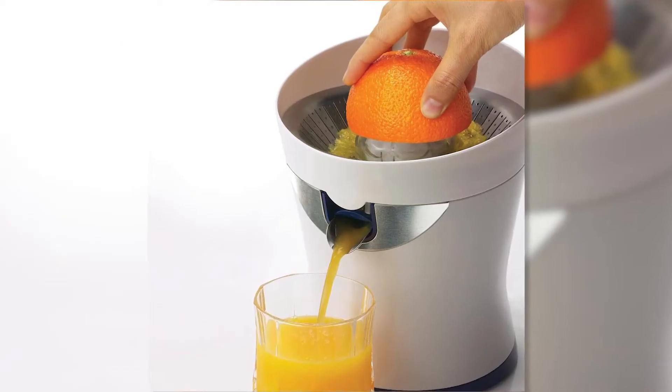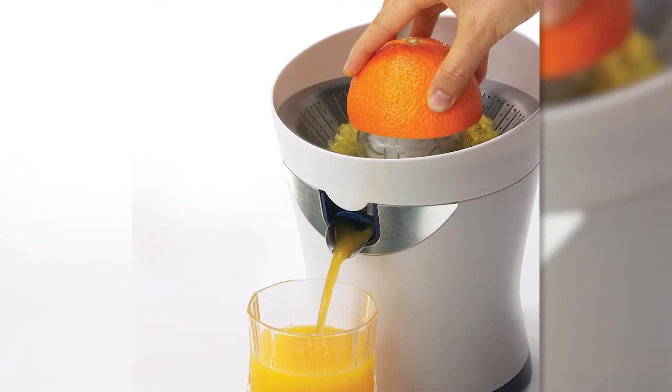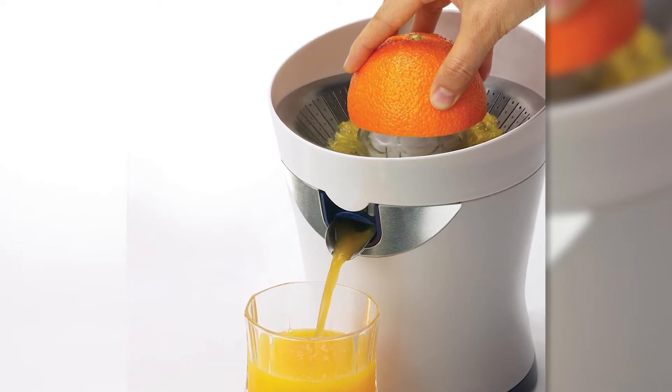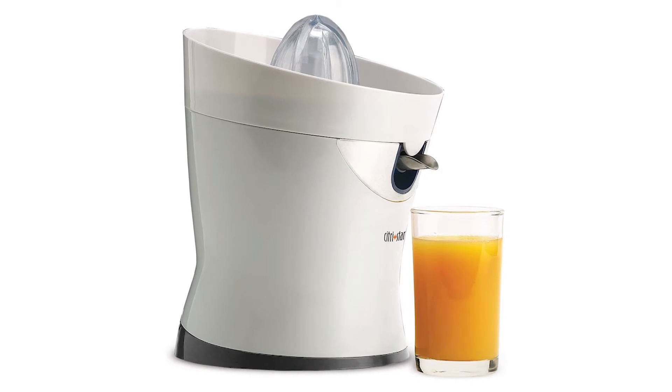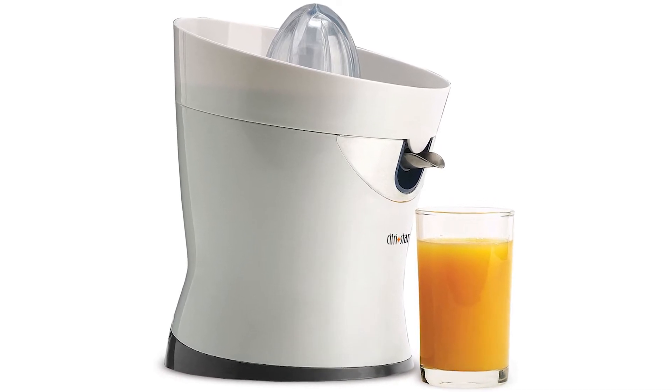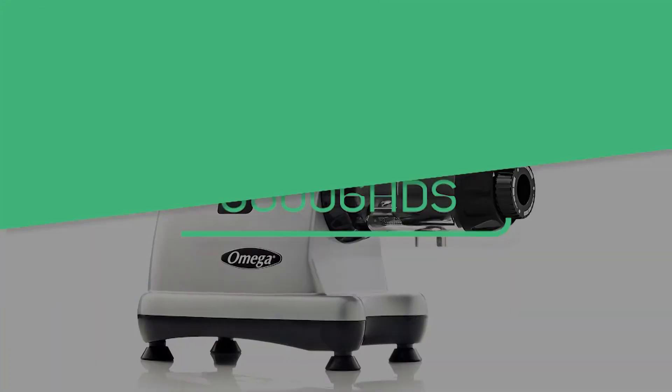Unlike other citrus juicers, the Citrus Star does not stop when you push strongly on the ream cup, allowing you to juice smoothly. One disadvantage we discovered is that the collection bowl is insufficiently large; however, it can hold up to three squeezed oranges before needing to be emptied.